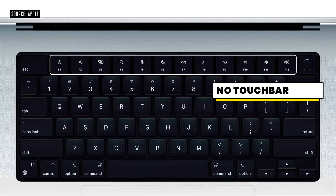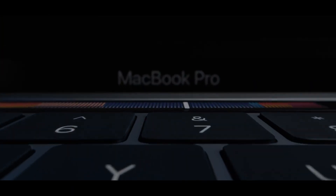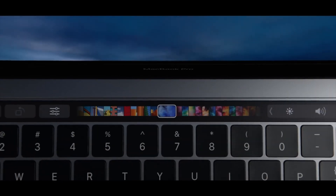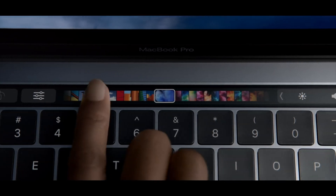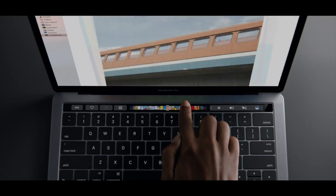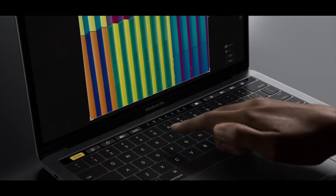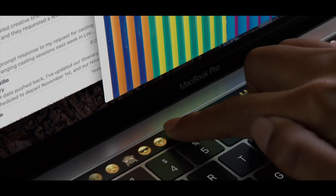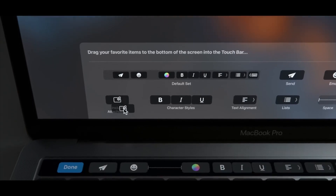Moving on to the next big feature — the touch bar is no more. When I bought my MacBook I specifically got the touch bar model even though it was about three hundred dollars extra because I really wanted it. But I never really used it. The touch bar is on the top and you can easily do most functions using the trackpad, so it felt completely useless. In the last four years I think I used the touch bar for maybe a month total.